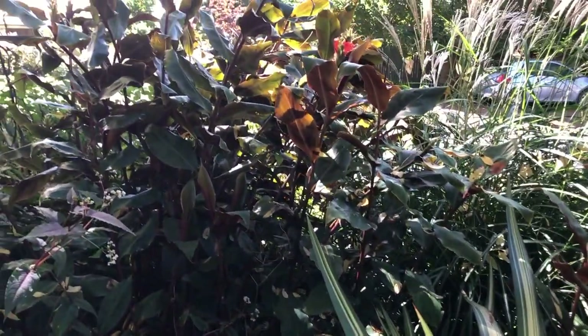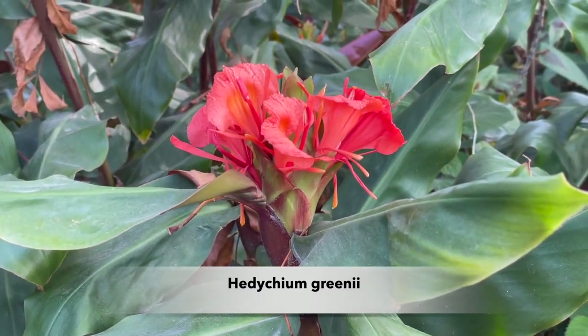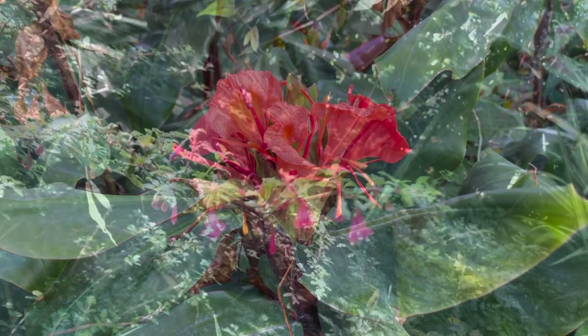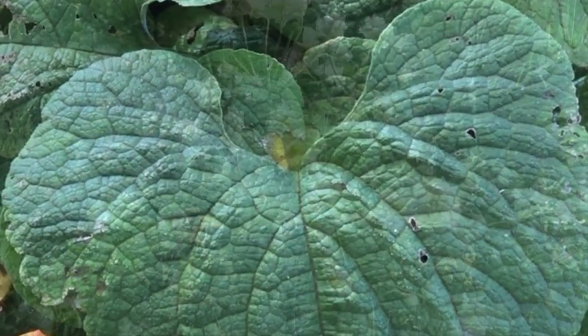Behind the Phormium there's ginger — not cannas — specifically Hedychium green eye, with interesting colour on the reverse of the leaves and orange flowers forming any day. There's also Fuchsia bacillaris and Brunnera macrophylla, which makes a great little foliage plant.